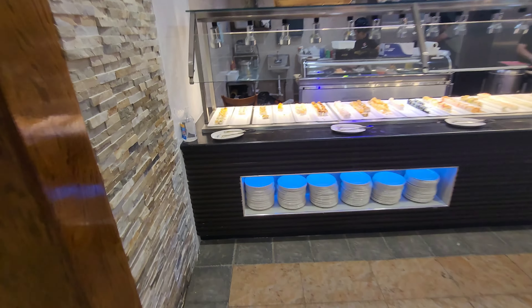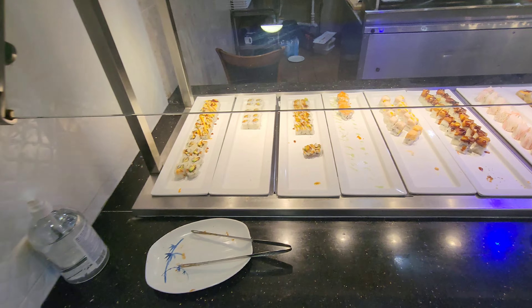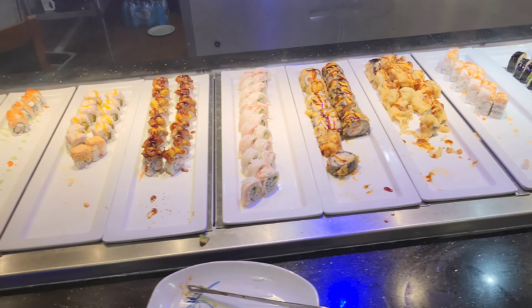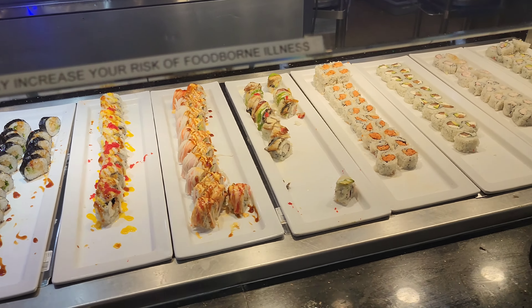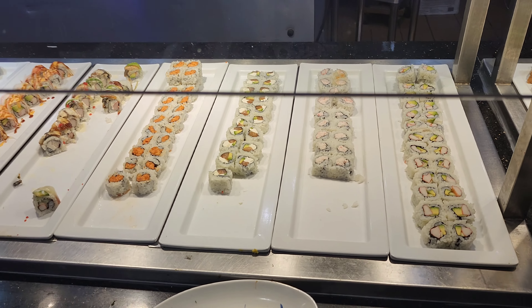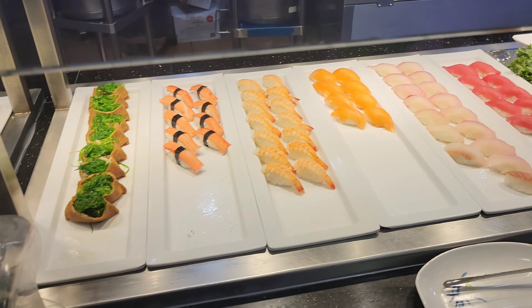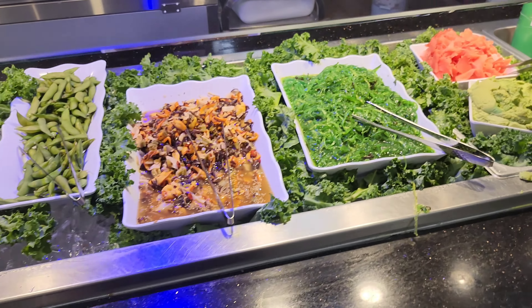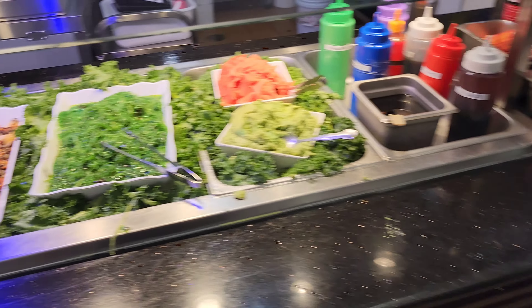Oh, check this out, dude. Here is the sushi. This looks alright. It's kind of like... wow, a lot of sushi here. A lot of variety, man. Ooh, squid salad. I'm in love.